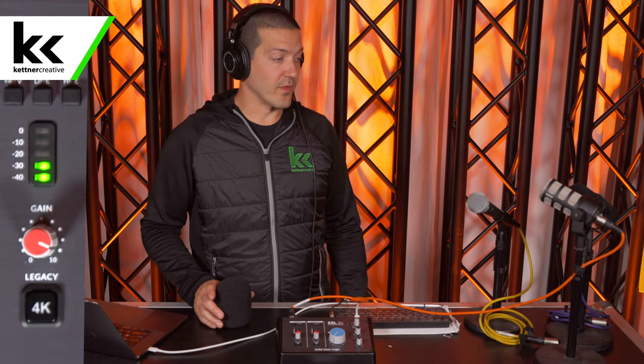Now we're back to being about a fist away from the microphone. Say you want this microphone out of the shot — now we're going to have the microphone two and a half feet away. This is what the microphone sounds like when it's about two and a half feet away.